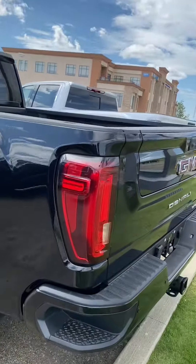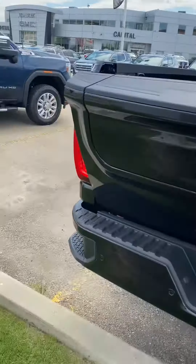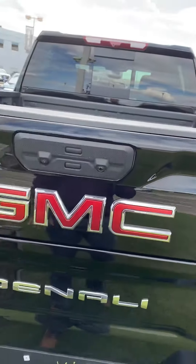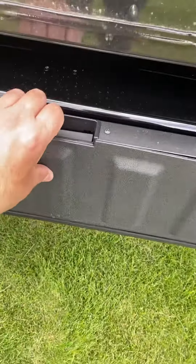Right off the bat I'll show you the new tailgate. First off, you can still use it as a regular tailgate if you want to, but it's got the super cool sidestep in it as well — basically it folds out to an entire step.